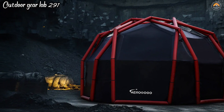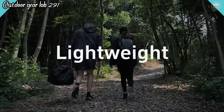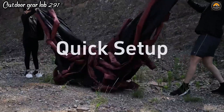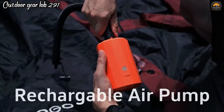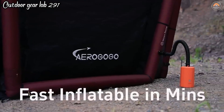AeroGogo Aero Tent. The airframe and portable pump fast inflatable tent is a versatile camping and outdoor shelter designed for quick and easy assembly, making it an excellent choice for solo adventurers or group outings. With its innovative airframe and portable pump system, it inflates within minutes, eliminating the need for traditional tent poles and simplifying the setup process, even for a single person. This tent offers multiple configurations with three different patterns, catering to various camping needs.